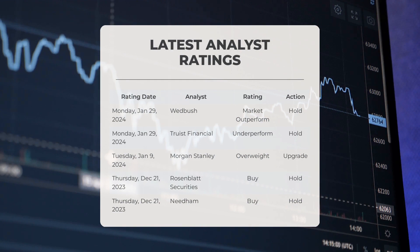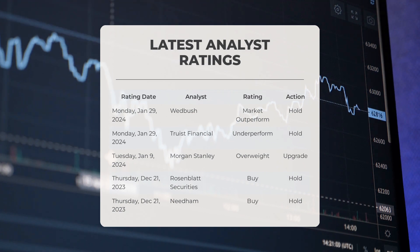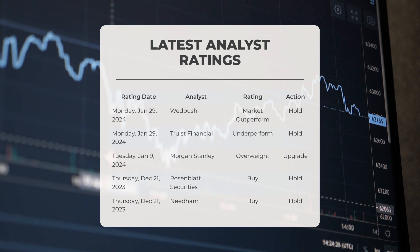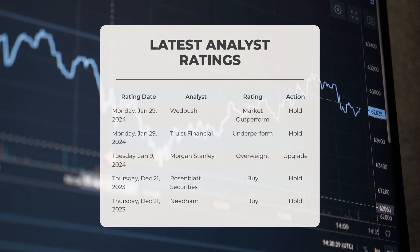Let's talk about analyst ratings for CRWD. On Monday, January 29, 2024, Wedbush gave CRWD a market outperform grade with a hold action. On the same day, Truist Financial gave CRWD an underperform grade with a hold action. On Tuesday, January 9, 2024, Morgan Stanley upgraded CRWD with an overweight grade. And on Thursday, December 21, 2023, Rosenblatt Securities gave CRWD a buy grade with a hold action.